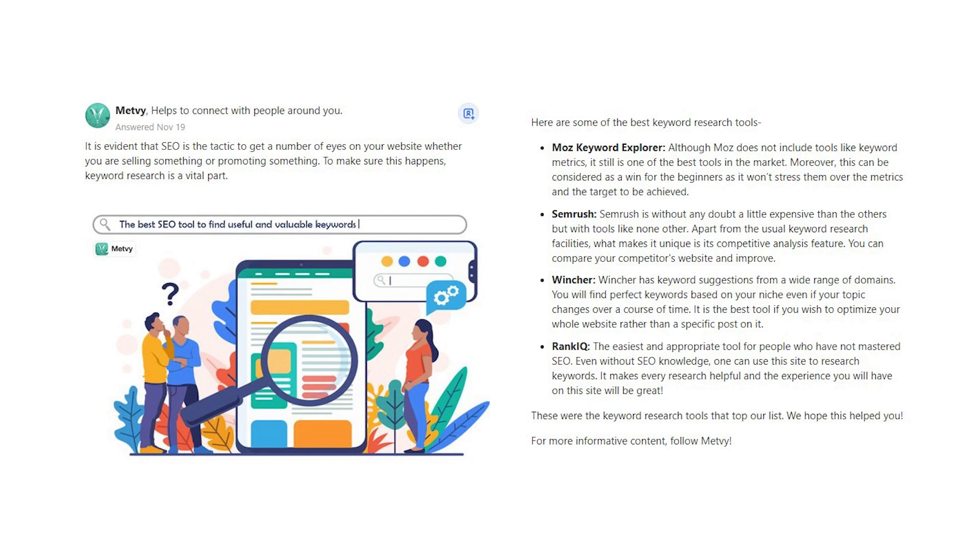Moz Keyword Explorer: although Moz does not include tools like keyword metrics, it still is one of the best tools in the market. Moreover, this can be considered a win for beginners, as it won't stress them over metrics and the targets to be achieved.